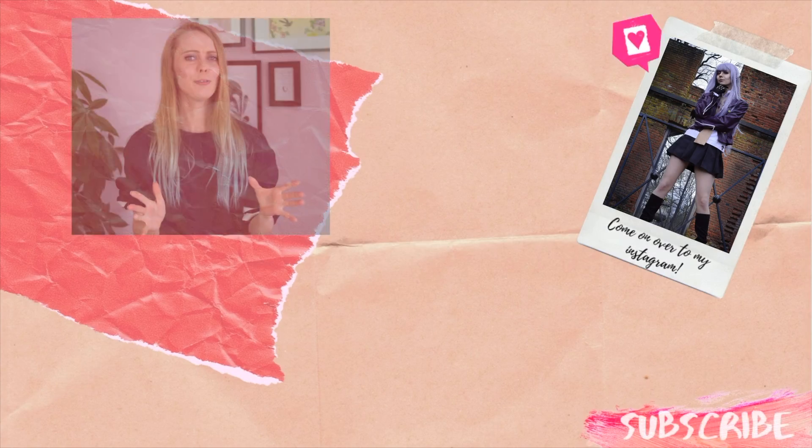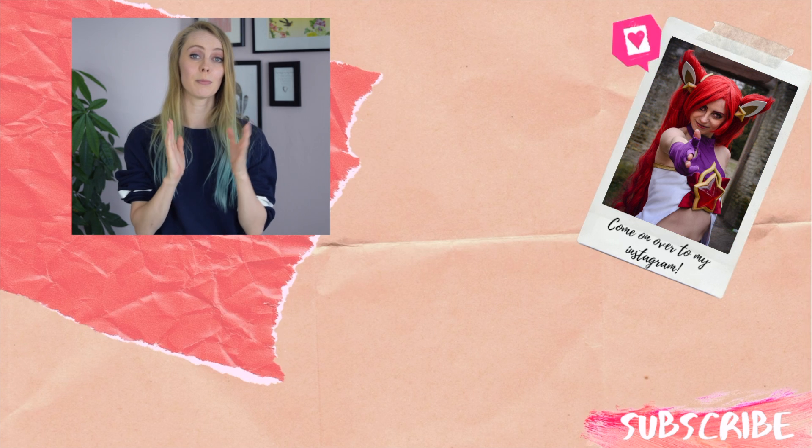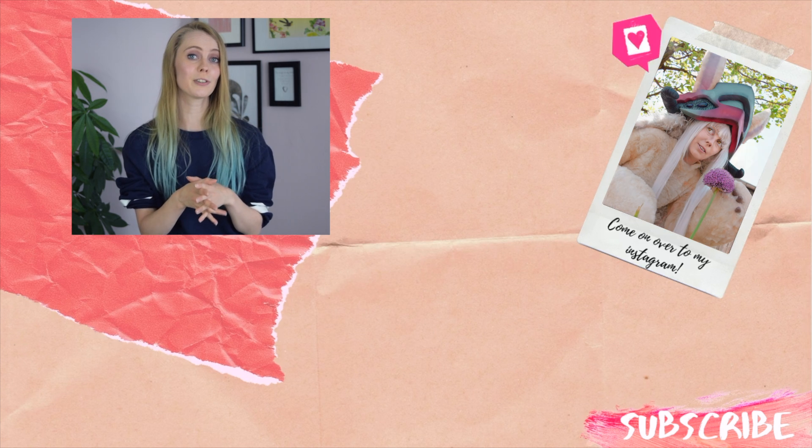That was all I have to say about fabrics. I hope this video was helpful to you. If you have any questions, don't be shy to ask them in the comments, and I really hope to see you in another video. I've also left some recommendations for online fabric stores in the description.